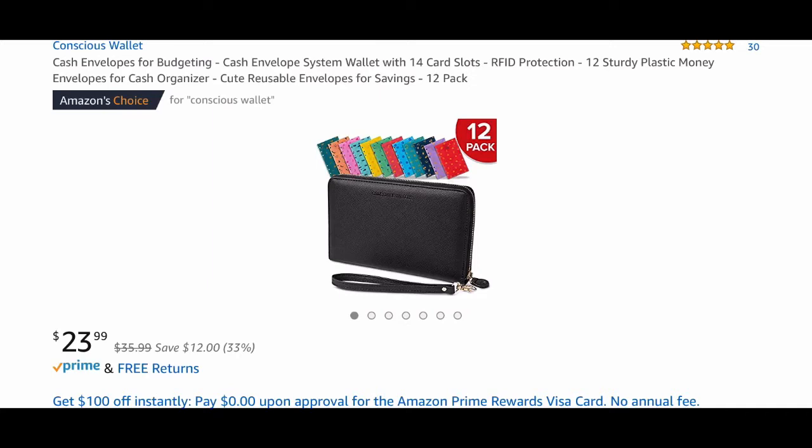I first saw this wallet when somebody did a review on their YouTube channel, and I have been in the market for a wallet for a couple of weeks now, but I have not been able to find the perfect wallet. So when I was watching their video, this wallet just seemed to be perfect — it seemed to be everything that I was looking for.